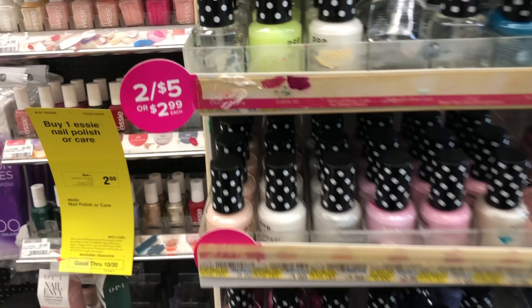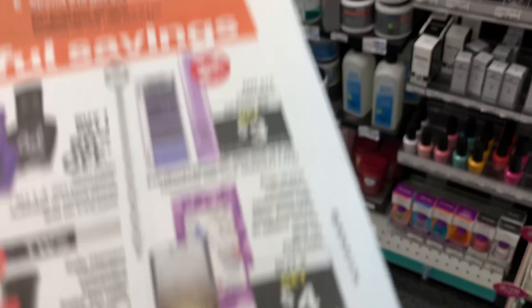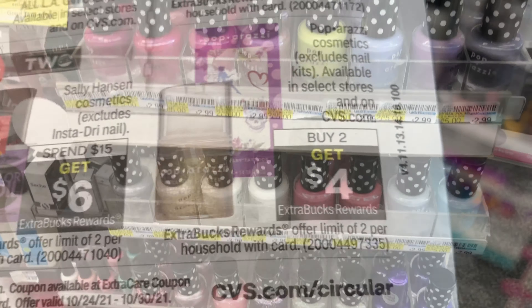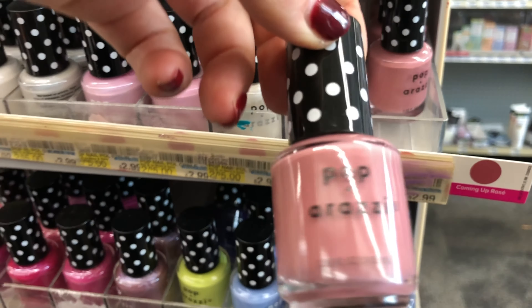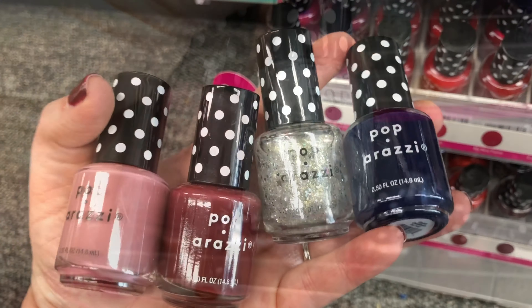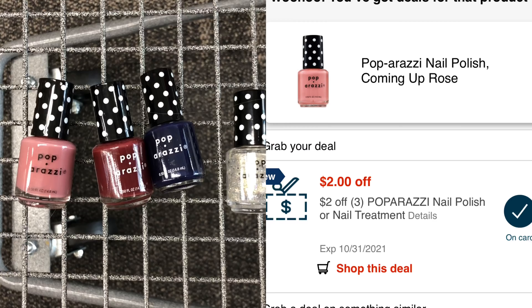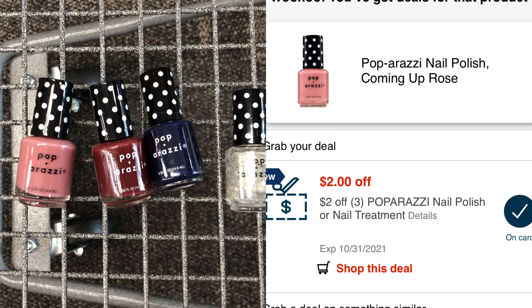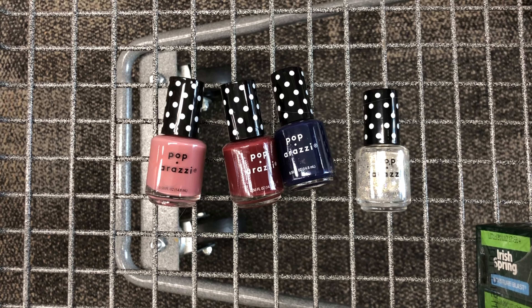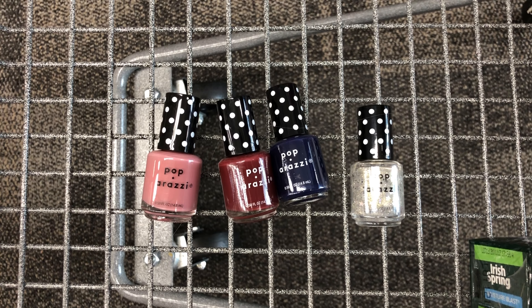Next, I'm going to do a deal on the Paparazzi nails. They are two for $5.00, and when you buy two you'll get a $4 Extra Care Buck back. This week the deal has a limit of two, which means you can do the deal twice and get back $8 in Extra Care Bucks — that's what I'm going to do. I'm going to pick up four and they'll total $10.00. I'm actually going to do this in a separate transaction because sometimes they ring up at $2.99 each instead of the sale price of two for $5. I have a CRT for $2 off three Paparazzi nail polishes. After that CRT, I'll pay $8 at the register, but get back $8 in Extra Care Bucks, making all four bottles free.